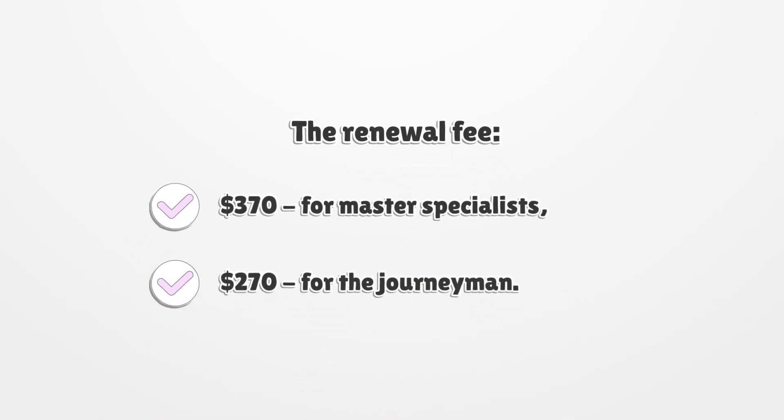The renewal fee is $370 for master specialists and $270 for the journeyman.